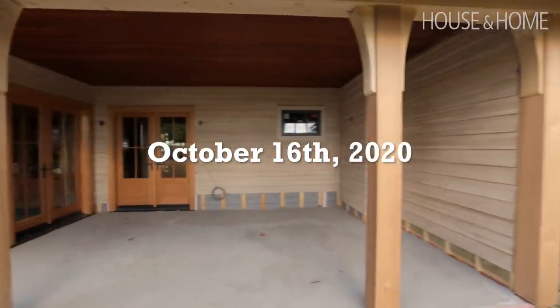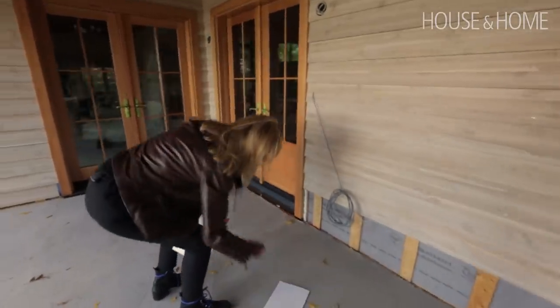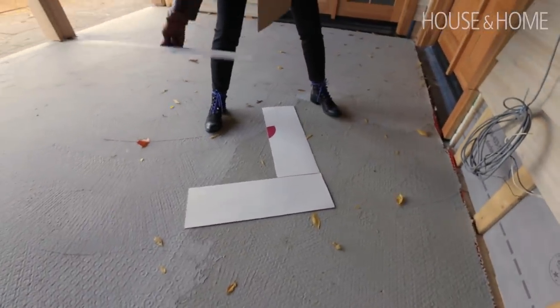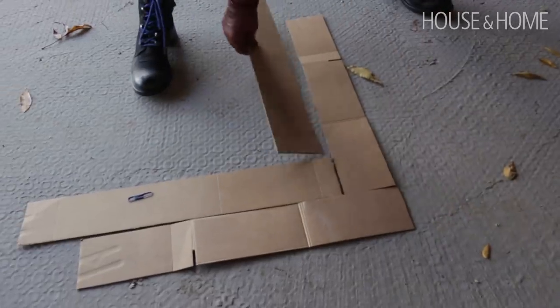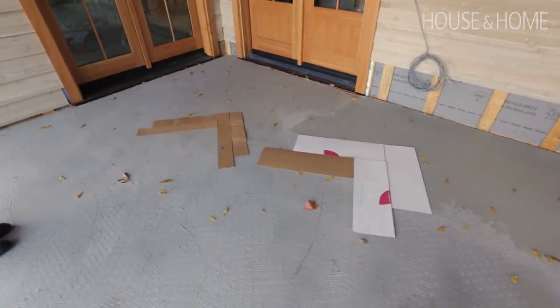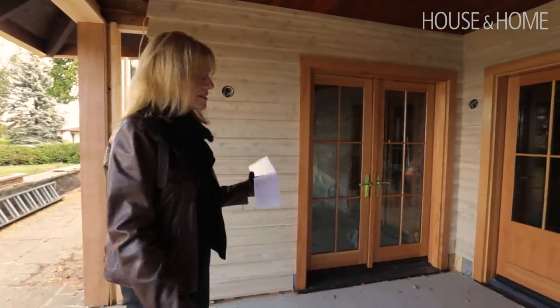So we have limestone coming for here. We have two sizes to look at today — it's going to be a herringbone pattern. We just did cardboard so we could see which size felt right. So that's one size, I think it's a bit big. This is four by sixteen — this is more likely going to be the size. Much better. Make a cardboard template because it's no fun if it arrives and you have to cut it on site. It's a lot more work.